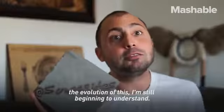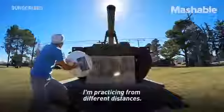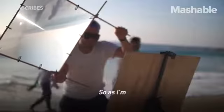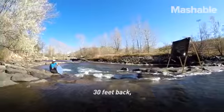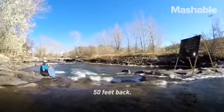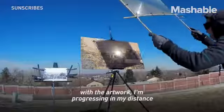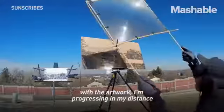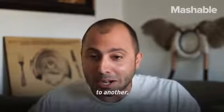The evolution of this — I'm still beginning to understand, and I'm practicing from different distances. So as I'm painting with a big mirror, I'm stepping 20 feet back, 30 feet back, 50 feet back. As I progress with the artwork, I'm progressing in my distance from which I paint. So hopefully one day I'll be able to paint from one mountainside to another.